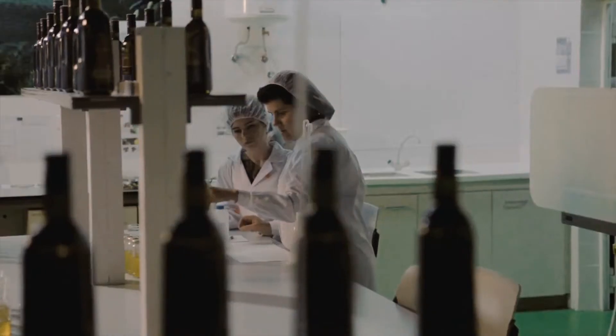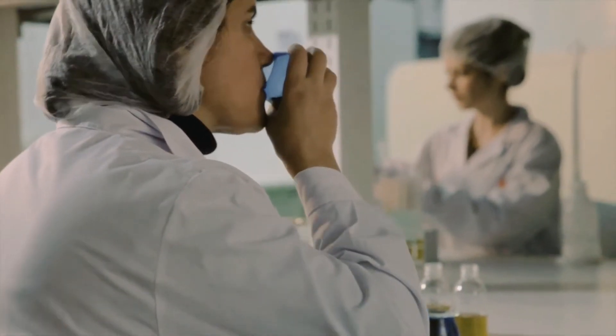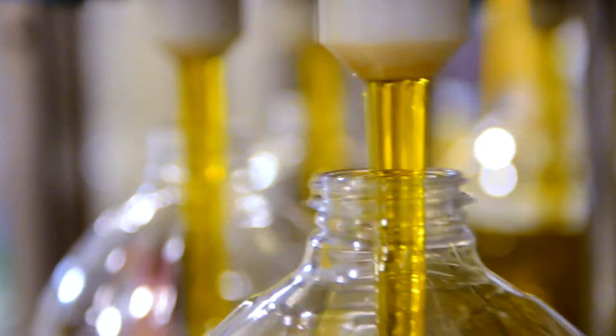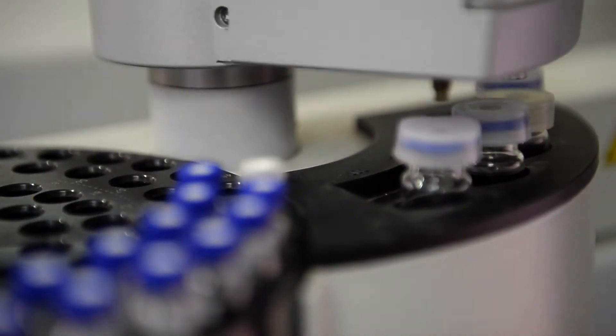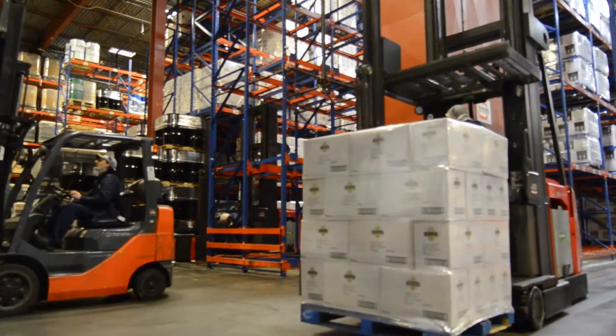Every product is tested at an on-site quality lab. With our technicians trained in sensory and chemical testing, each bottle is insured to live up to the standards our buyers have come to expect. In fact, we test our oils at every step of the way, from harvesting, to shipping, to arrival.